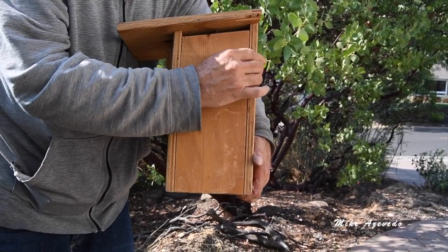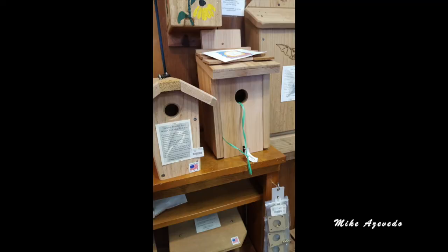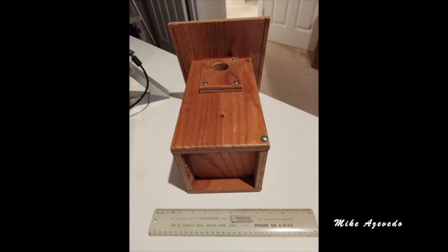You should be able to open the nest box to keep track of goings on and clean out the box when necessary. You can get nest boxes from bird feeding specialty stores, online, or make them yourself. Be sure and look at them closely to be sure they are durable and meet the standards of a good nest box.